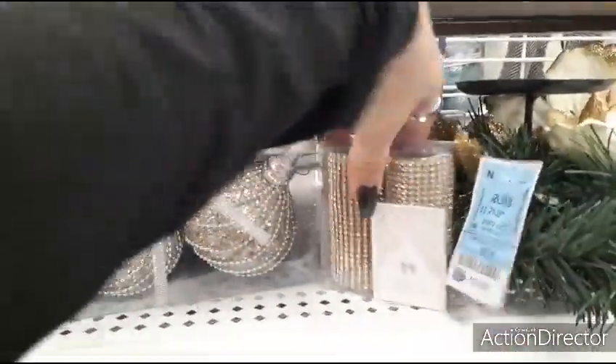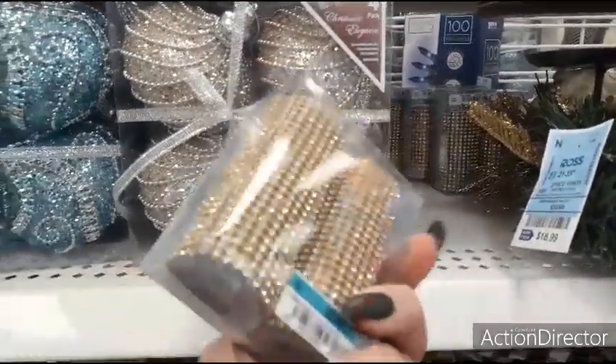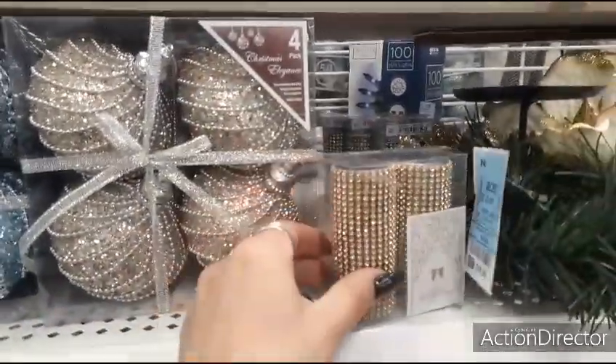These look like napkin rings — no, they're salt and pepper shakers — cute, $3.99, very ornate.